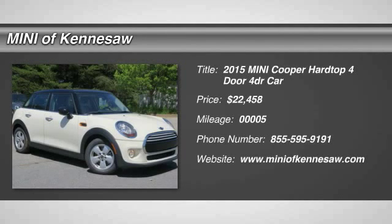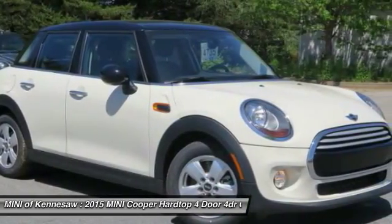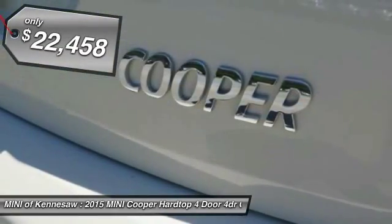The 2015 Mini Cooper. Agile handling and quick, precise steering make the Mini Cooper lots of fun to drive. The cabin is roomy with plenty of front legroom and is priced below $25,000.